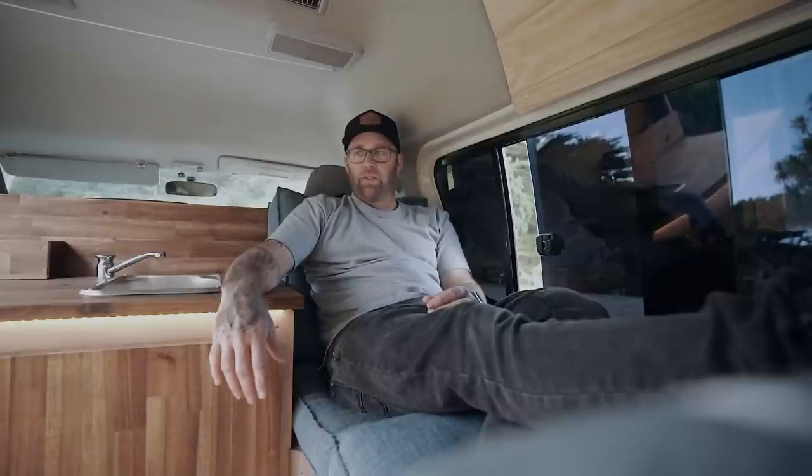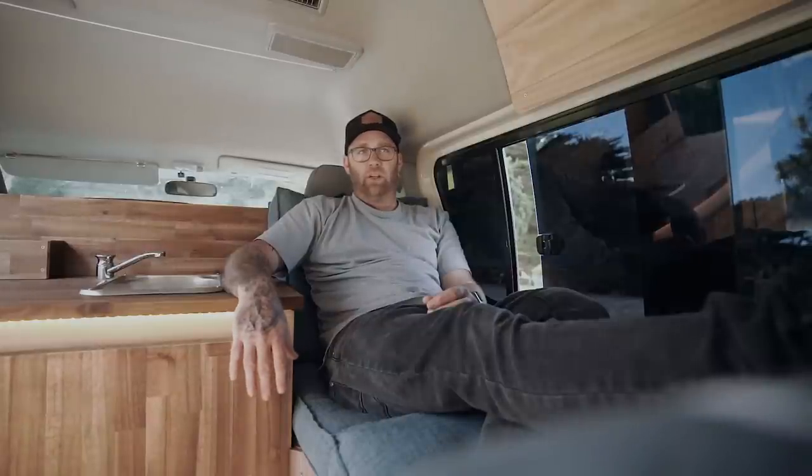Then everything else around that — just frame it out first, then put ply on it to box it in and make it a cabinet. In terms of buying on the cheap: none of this stuff was really expensive, it was definitely less than $1,000 to build all of this. Look for bargains, even salvage wood and pallet wood. Untreated non-structural plywood from Bunnings is about $35 a sheet and goes really far if you plan it right.